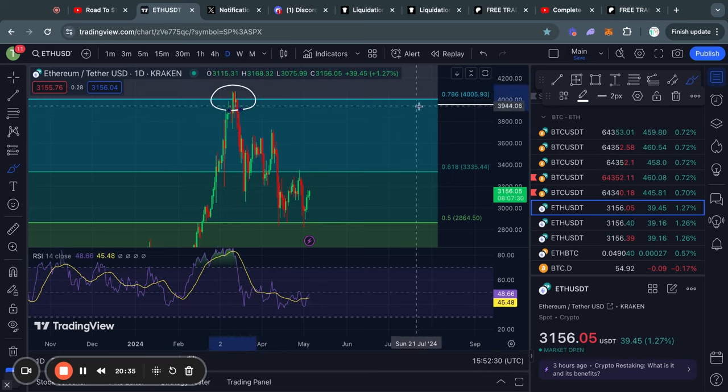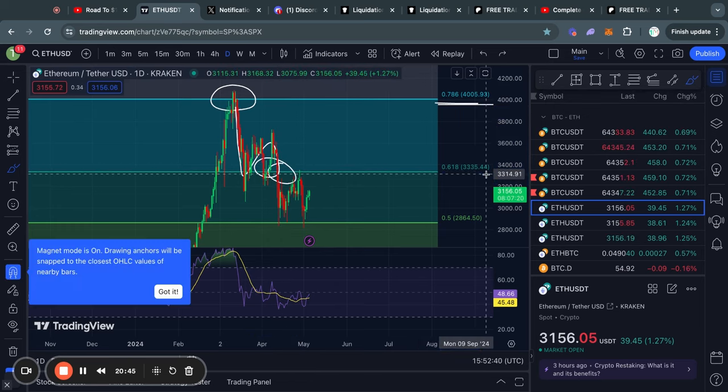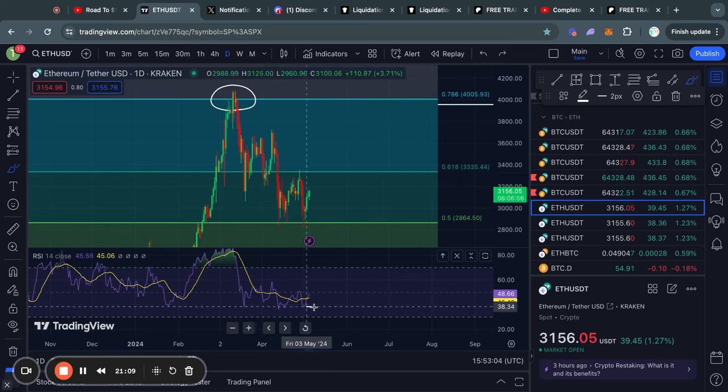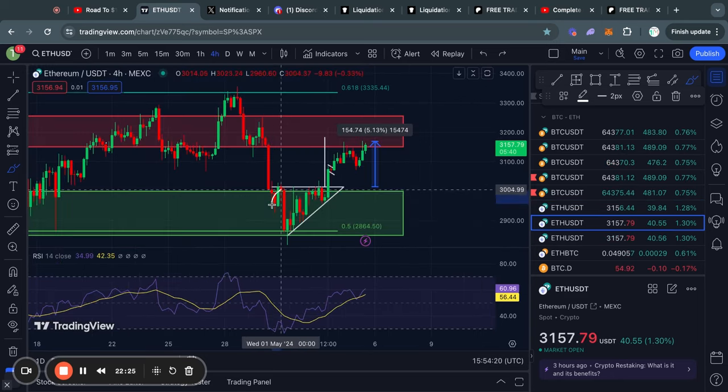Moving on to Ethereum on the daily time frame, you can see that recently we got rejected from the 0.786 Fibonacci level, after which we traded to the downside and then also lost support at the 0.618 Fibonacci level. After trading all the way down to the 0.5 Fibonacci level, we have now found some short-term support there and are just ranging in between the 0.5 and the 0.618 Fibonacci level. You can also notice this on the RSI on the daily time frame being at around the 50 level, which indicates neutral price action.